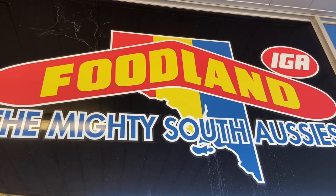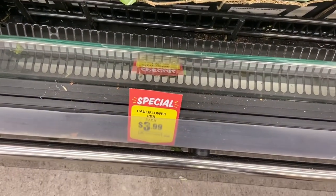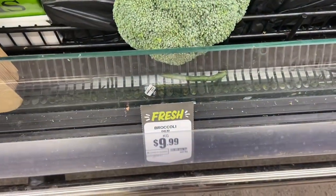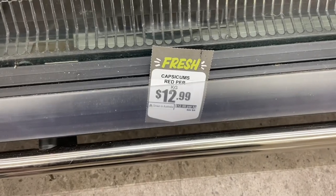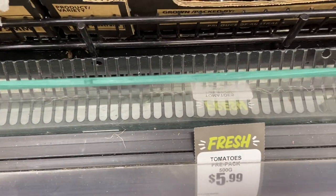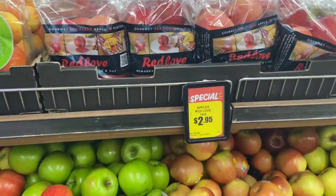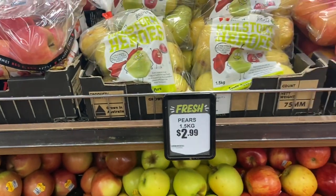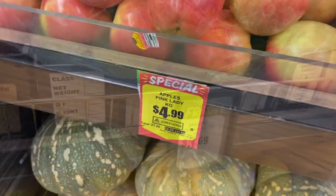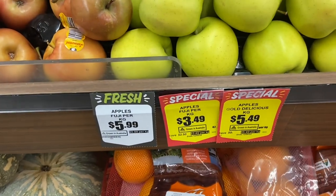Alright, onto Foodland IGA. Cauliflower on special — let me look at the price — it's $3.99. Zucchini $2.99, on par with Coles. Broccoli is $9.99. Capsicum $12.99, about equal with Coles. Cucumber $2.99, a bit better than Coles. Tomatoes, packs of apples, some on special at $2.99 — with some sneaky pears in there. Pink Lady apples $2.99 — cheaper than Coles individuals. Granny Smiths, Fujis, Golden Delicious apples.